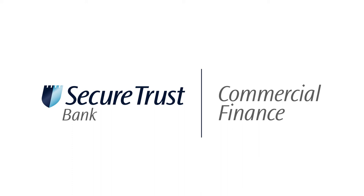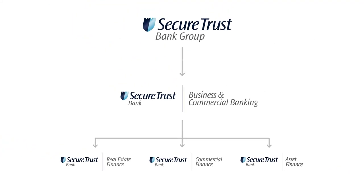We are part of Secure Trust Bank, established in 1985 and one of the UK's leading challenger banks. With Secure Trust Bank, customers benefit from the experience and expertise of a leading challenger bank.